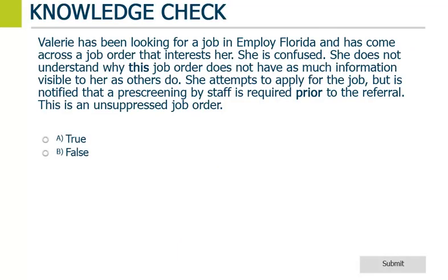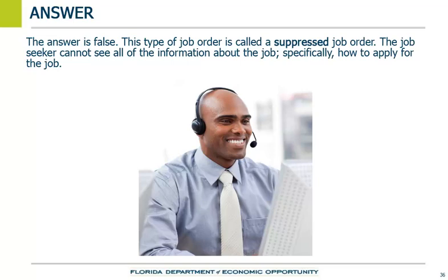Valerie has been looking for a job in Employ Florida and has come across a job order that interests her. She is confused — she does not understand why this job order does not have as much information visible to her as others do. She attempts to apply for the job but is notified that a pre-screening by staff is required prior to the referral. This is an unsuppressed job order — the answer is false. This type of job order is called a suppressed job order. The job seeker cannot see all the information about the job, specifically how to apply.